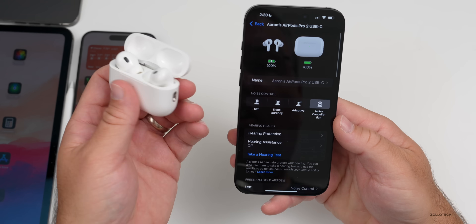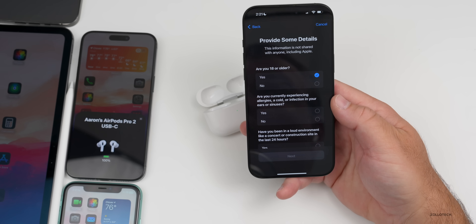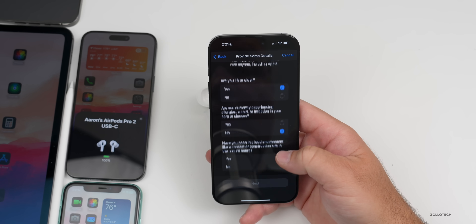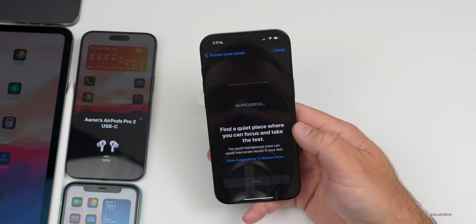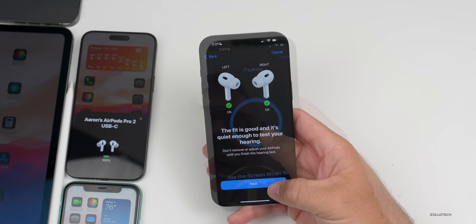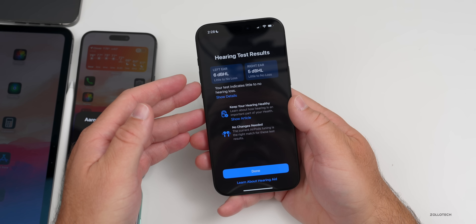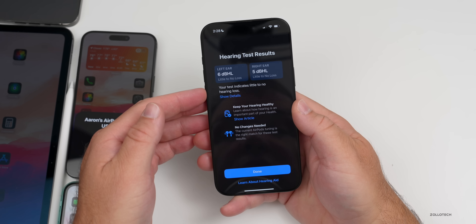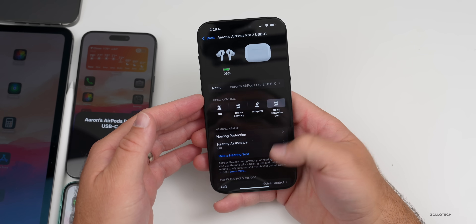Let's take the hearing test. Tap Get Started. It asks if you're 18 or older, if you're experiencing allergies, and if you've been in a loud environment. Find a quiet place, and it will alert you if there's too much noise. It checks the fit and environment, and then: test complete. Results show little to no hearing loss — no changes needed. It shows the difference between each ear. You can enable hearing assistance or turn it off in settings.